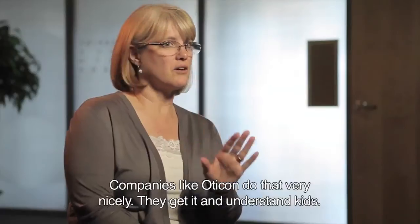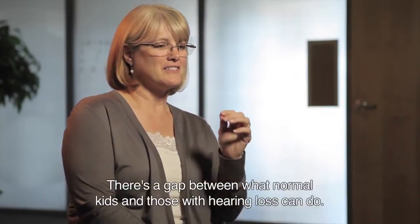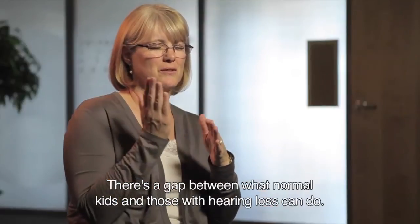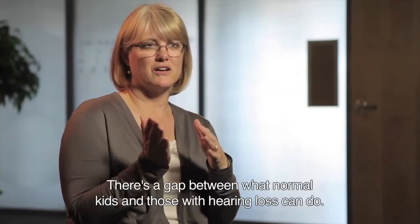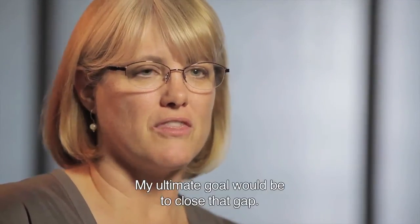Some companies like Oticon do that very nicely, and they get it — they understand kids. But there is this gap between what children with normal hearing can do and what the children with hearing loss can do. So my ultimate goal would be to close that gap.